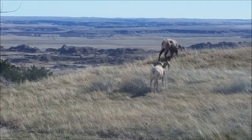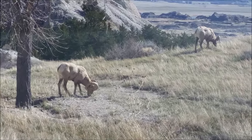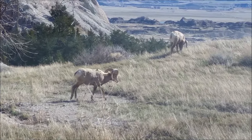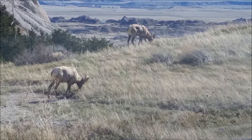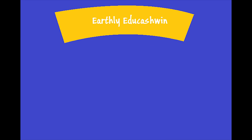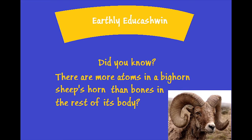Bighorn Sheep. Bighorn Sheep are easily spotted because of their cranial adornment, called horns. Their horns are a protrusion from their skull and are used by males to duel over food and impress ewes. These horns can weigh up to 30 pounds, which makes up about 10% of the sheep's overall weight.